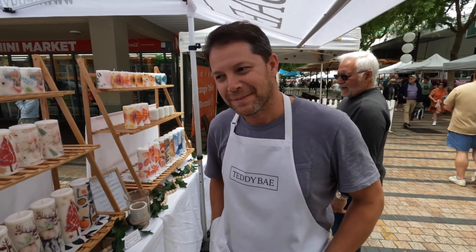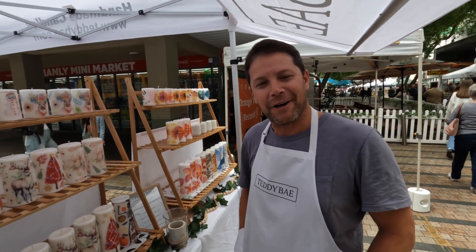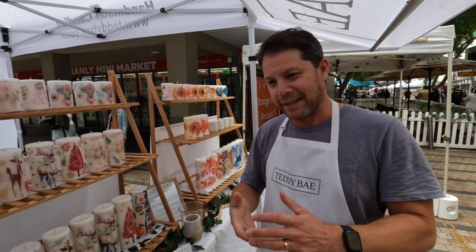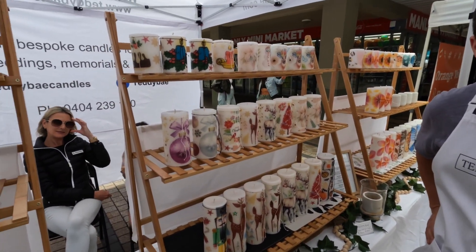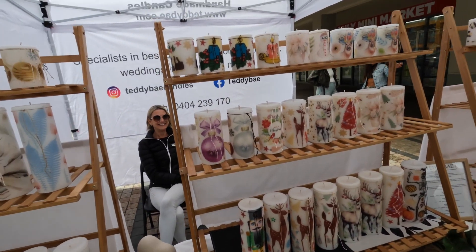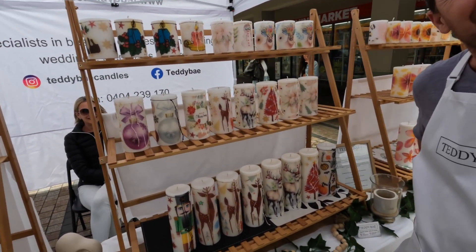I'm here with Miguel and Kate from the Teddy Bay Candle stand - quite new to the market. Welcome! How's it been going? Going great. We've been here about five weeks now, just getting people to notice our candles and getting them exposed to the public, and so far we've had some great feedback. You've got a different approach, which is why you got into the market - I turn down many candle people every week. Yeah, it took us two years, but perseverance pays off.